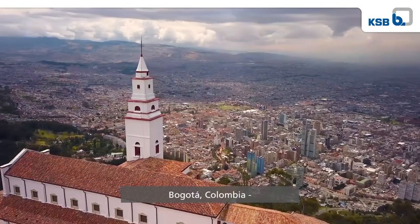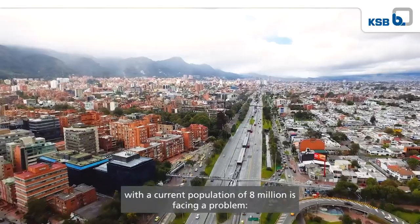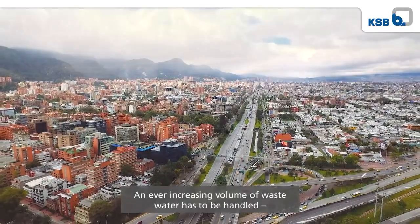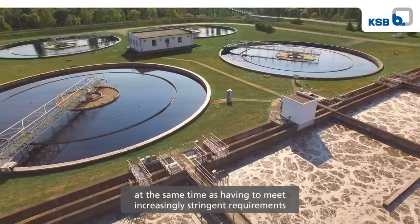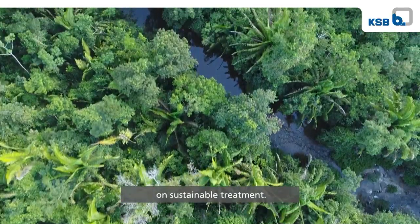Bogota, Colombia. Like many cities in South America, this rapidly growing metropolis with a current population of 8 million is facing a problem. An ever-increasing volume of wastewater has to be handled at the same time as having to meet increasingly stringent requirements on sustainable treatment.